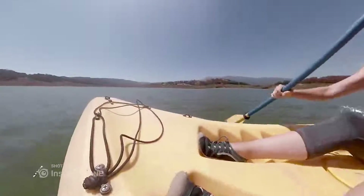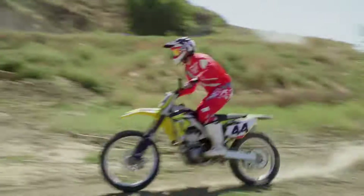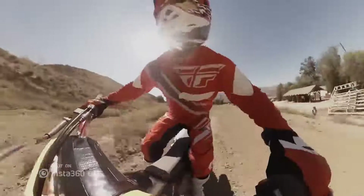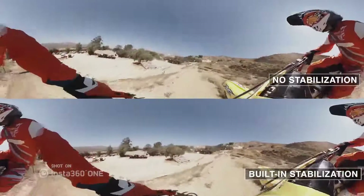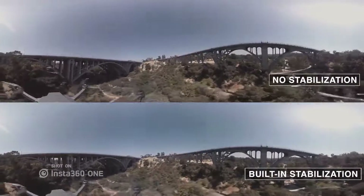Heading out on the water is easy with the One's waterproof housing. Life moves fast, and the One adapts. Thanks to 6-axis stabilization, the One gives you smooth video without sacrificing quality.